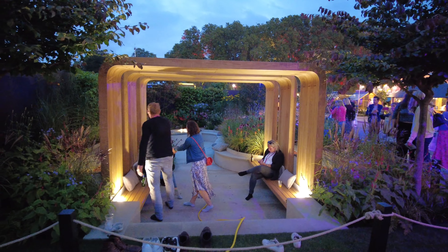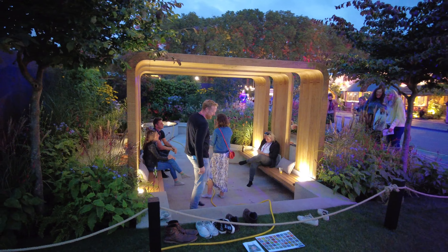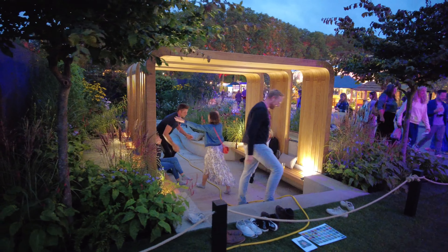This garden is a complex design with lots of layers and a lot of moving parts, but it all came together so beautifully.